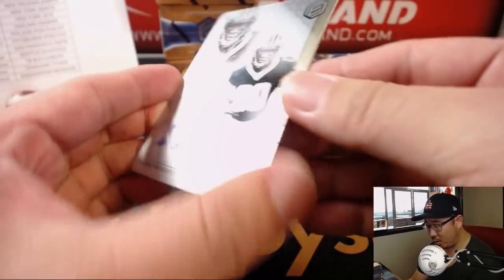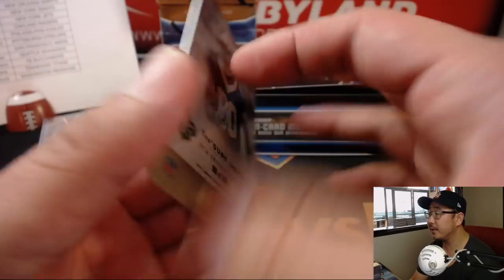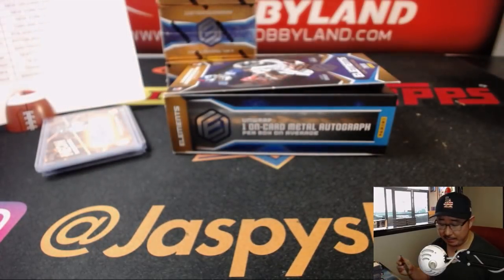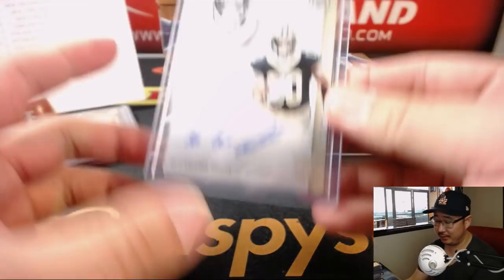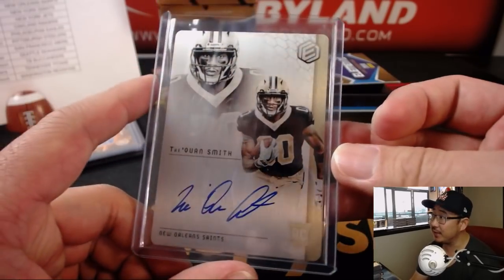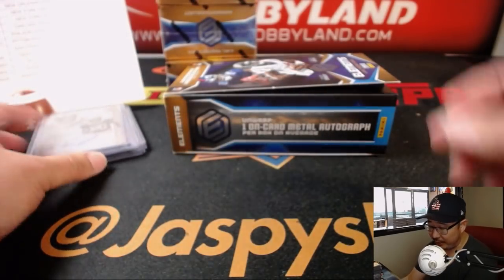And here's a Saint, Traquan Smith, for the Saints, out of 199. We do have more Elements — Pick Your Team 3 and 4 on the website. And we've got a full case random team break. We'll have more to post after that too. Nice one for the Saints. That'll be for Stephen K.